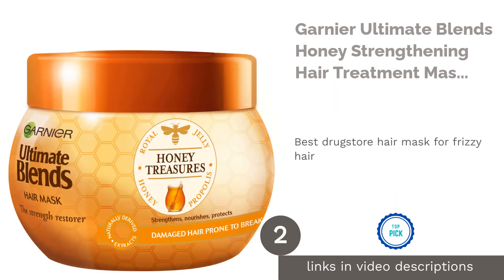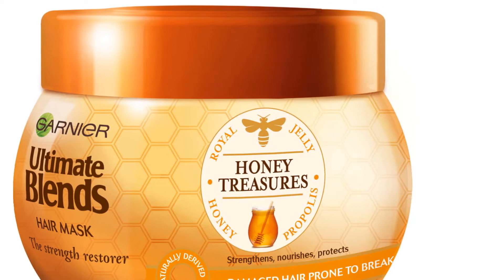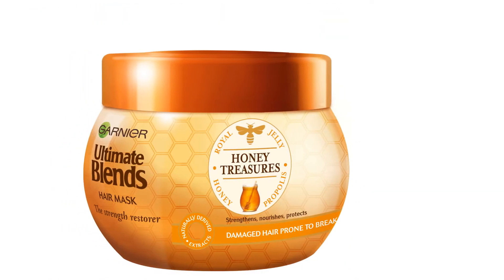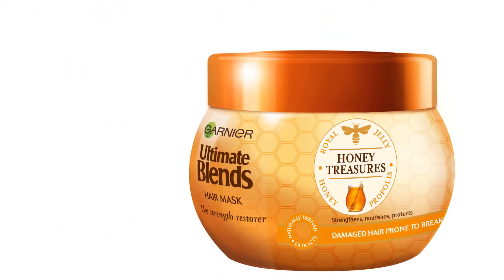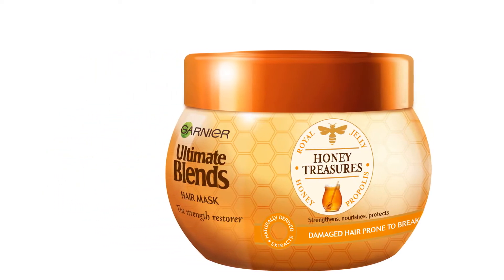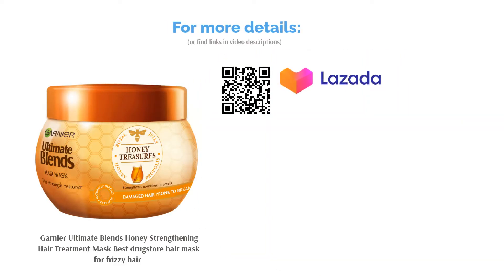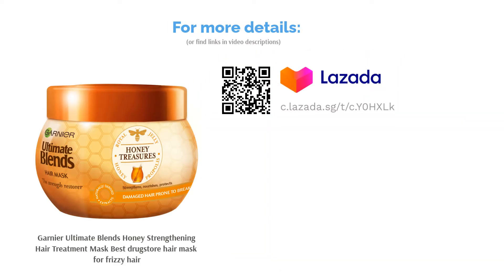The second product in our list is Garnier Ultimate Blends Honey Strengthening Hair Treatment Mask, best drugstore hair mask for frizzy hair. Garnier's Ultimate Blends Honey Strengthening Hair Treatment Mask makes shiny, glossy hair affordable for everyone. It does all the work that you've ever wanted, such as reinforcing hair breakage, replenishing dry hair and intensively repairing damaged hair. Not to mention, the botanical-based formula is stuffed in 100% recyclable bottles too.